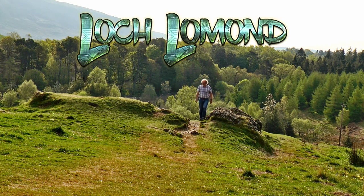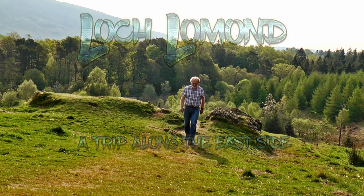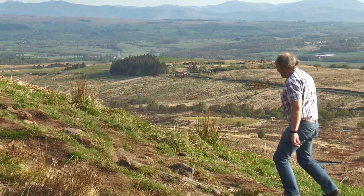The next part of my trip takes me just to the south of the National Park, about 12 miles east of Balloch. A steep path leads to a viewpoint above Stocky Muir. This is the Queen's View.